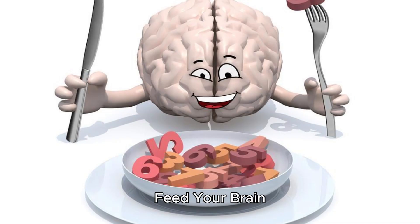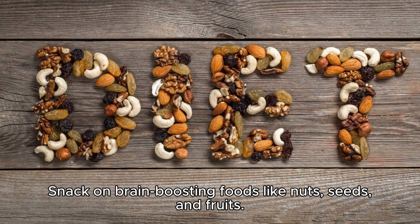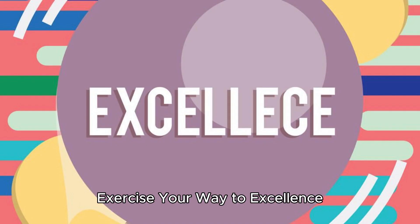Feed your brain. Your brain is a high-performance engine that needs the best fuel. Snack on brain-boosting foods like nuts, seeds, and fruits. And just like a race car needs pit stops, make sure you get plenty of sleep to keep your mind in pole position.